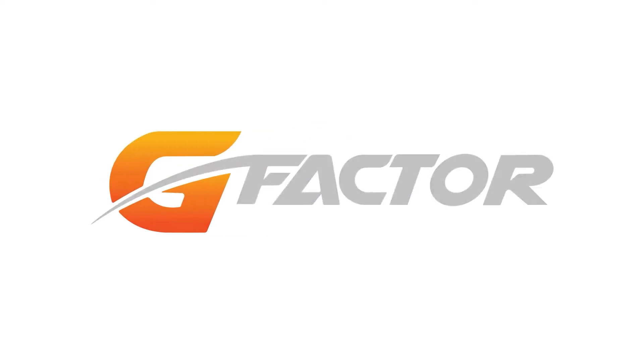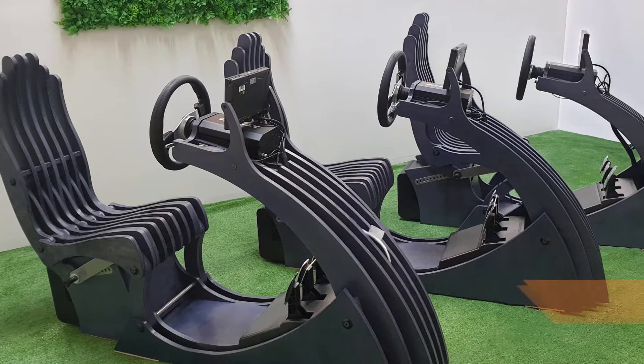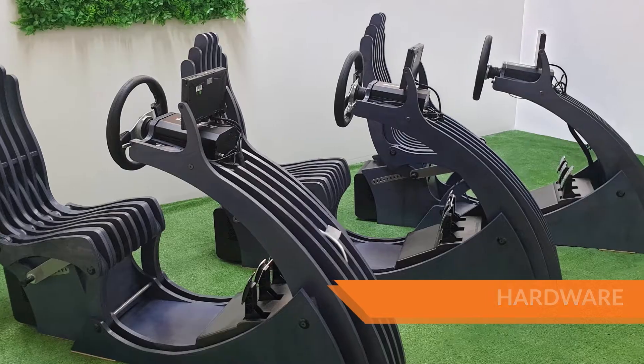Rhys Gardner from G-Factor here. Join with us as we run you through some of the systems that we are launching this year.